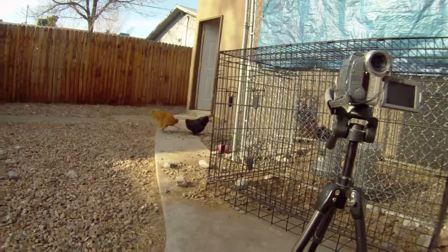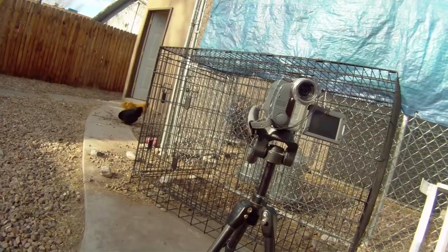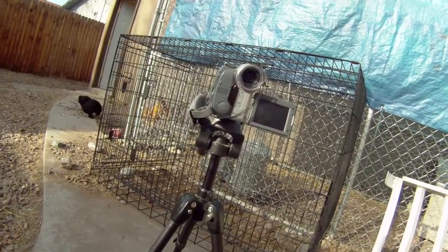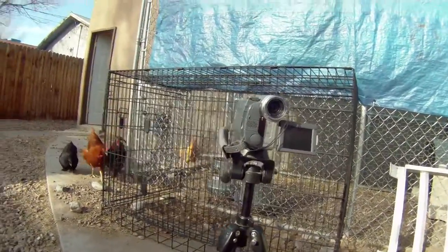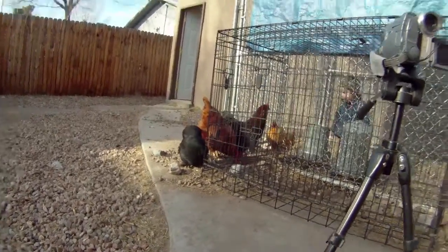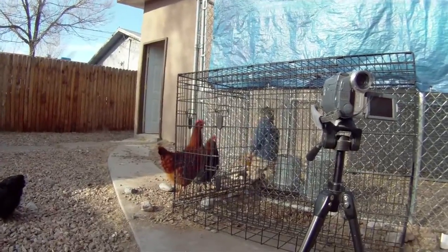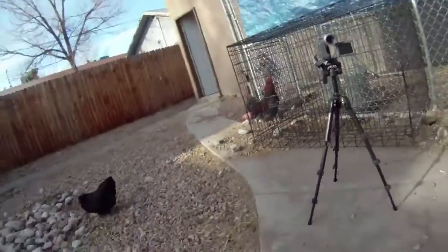A while back I went to purchase some chickens from a little girl up in the north valley of Albuquerque. She sold me four chickens, four dollars a piece, and it turns out that three of them are roosters and one is a hen. They're just starting to get big enough to give one another a hard time. When I got them they were just little chicks and no one really knew whether they were hens or roosters. So I'm going to get some food and feed the chickens.